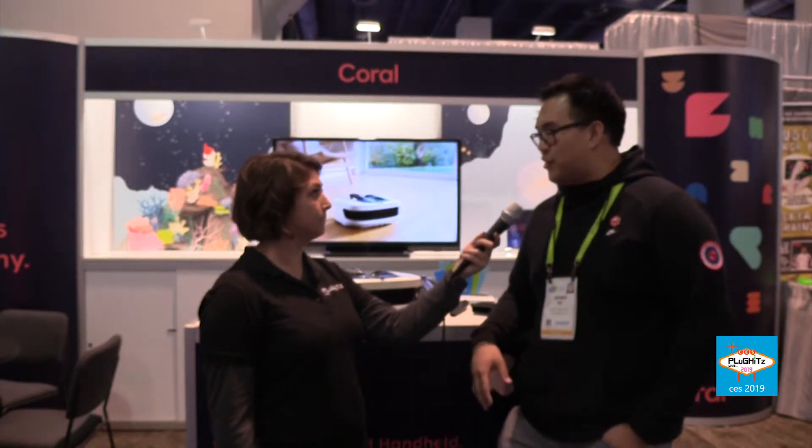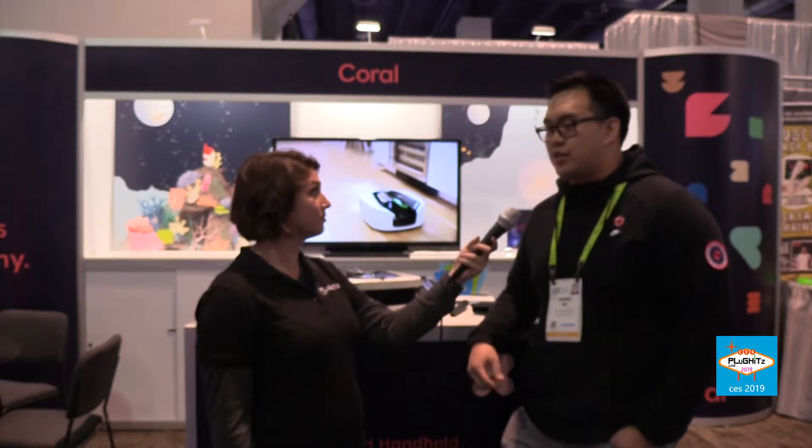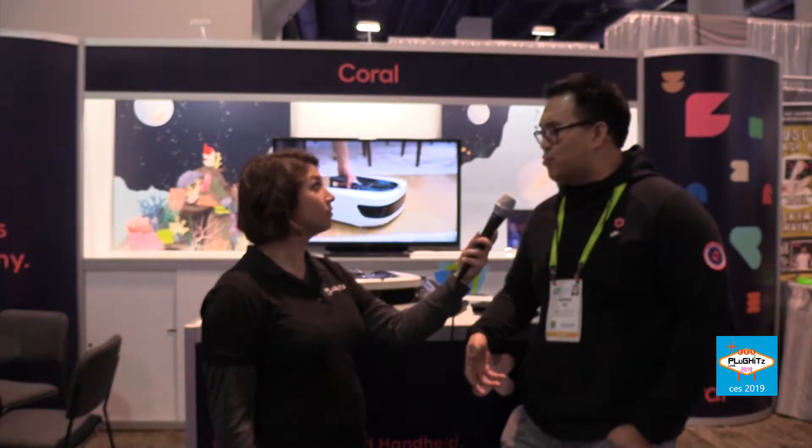How does it map each individual household? One of the things we were really concerned about is privacy. We noticed that a lot of these smart vacuum robots have cameras and lasers, and a lot of the times they take photos of your home or stream live video back to a company server. Sometimes the data is not encrypted properly, and that invades your privacy.